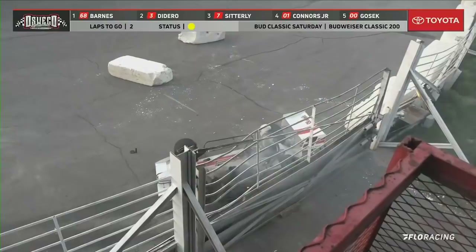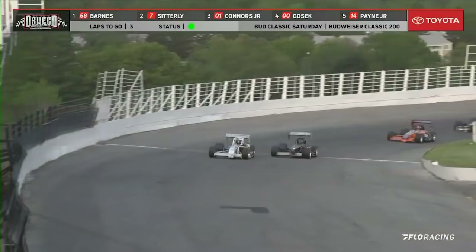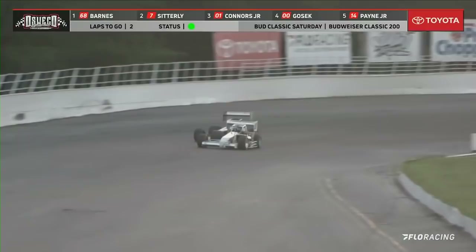Doug is out of the car. The white flag will come out — checkered flag, the pace truck out of the way. Barnes on it in a hurry. Here comes Otto Sitterly — Sitterly up to the outside, can't make the run. Barnes hangs on right there. He's got a lead for two laps. Barnes out in front, Sitterly running in second, Connors is third, Gosek in the number four spot. Barnes trying to hang on, Sitterly right there with him.